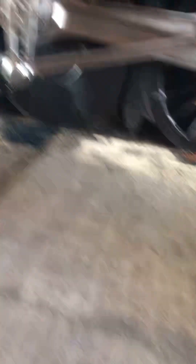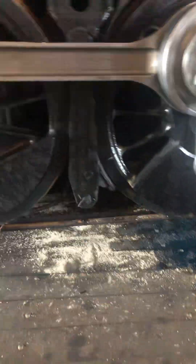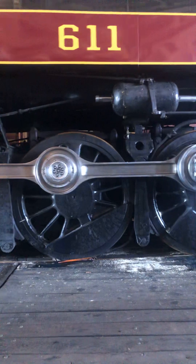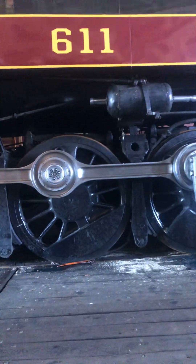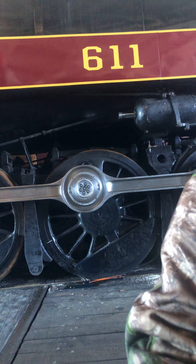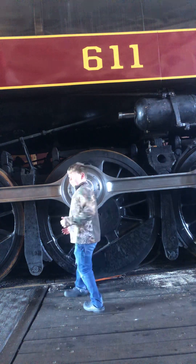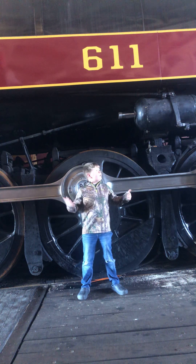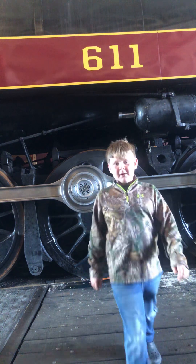I'm gonna show you how big these wheels are compared to my hand. They're just giant. Look at me compared to these wheels — this is how big this engine is. It's real big.